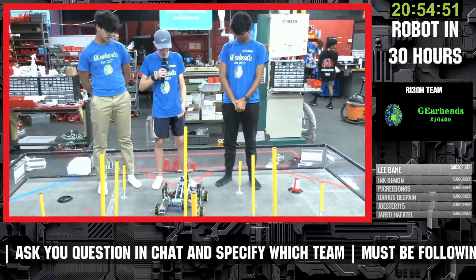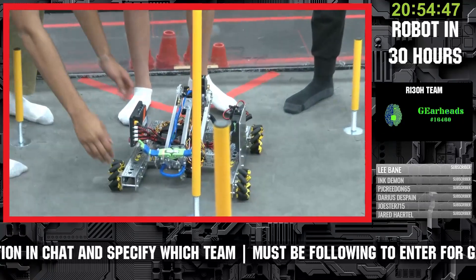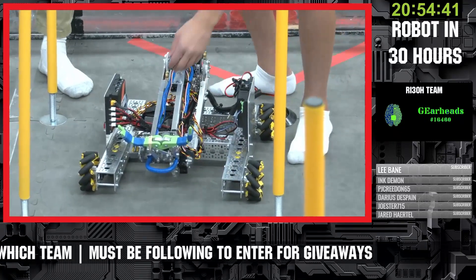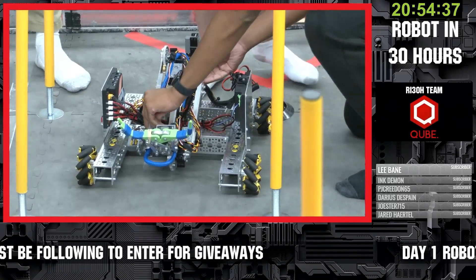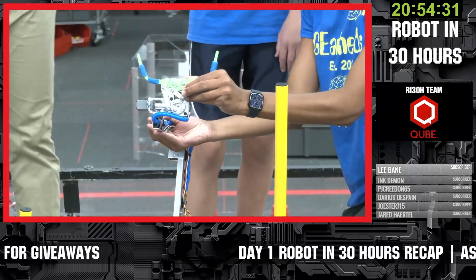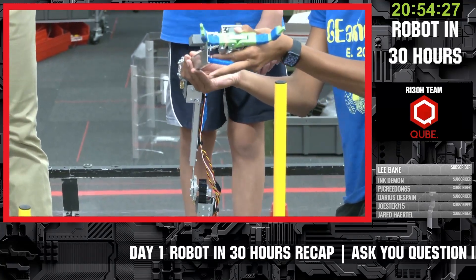So here is our robot. We decided to use a whole bunch of servos and motors to move around an arm, and that'll allow us to pick up the caps and place them on each height of the bars. That's going to be our main mechanism for making points in this 30-hour build competition.